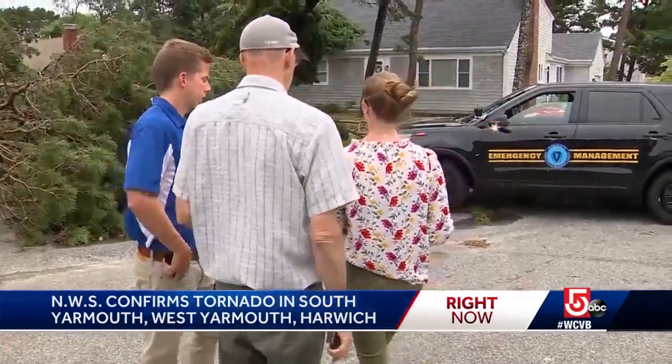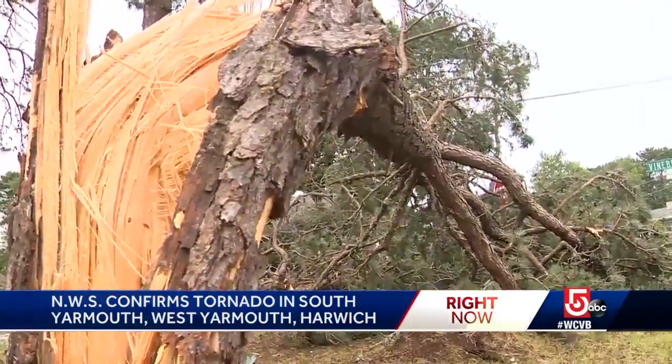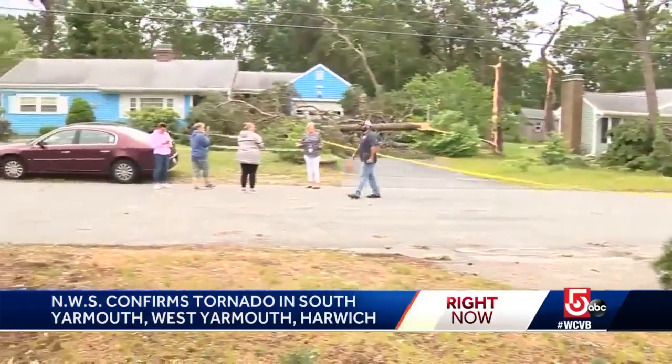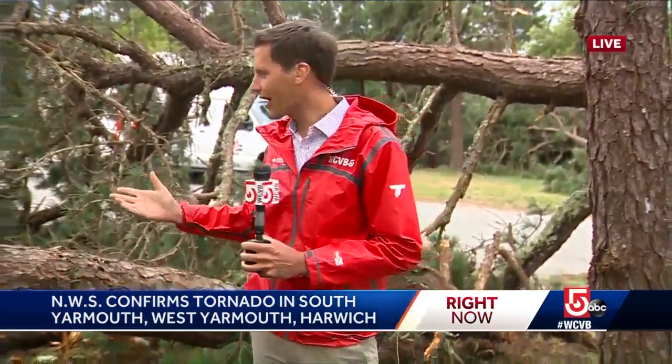Meteorologists from the National Weather Service are now surveying the damage as they look for telltale signs of a twister, as people here begin a long and difficult cleanup. They're certainly familiar with hurricanes here on the Cape, but these tornadoes are just so rare — and this is the damage they leave behind.